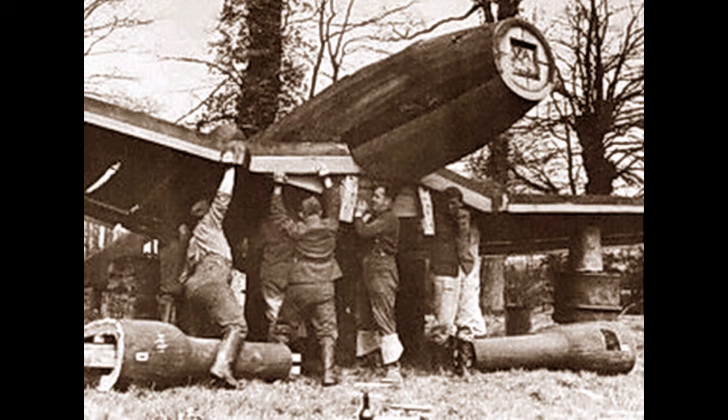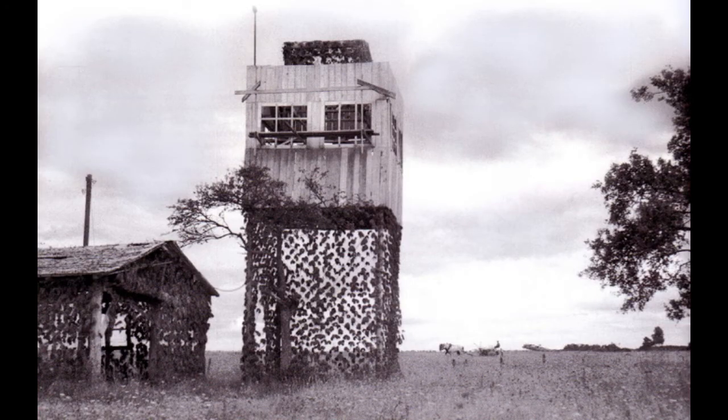During World War II, the Germans built fake airfields in Germany, France, and Holland in an effort to distract the Allies from real airfields nearby. At the fake airfields, the Germans built hangars, control towers, oil tanks, gun emplacements, vehicles, and aircraft out of wood.